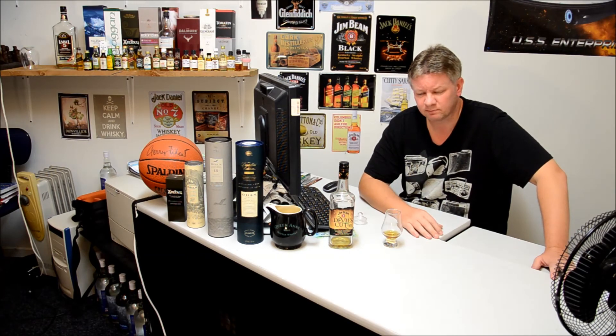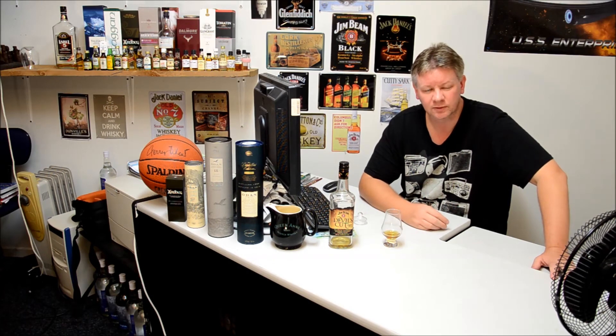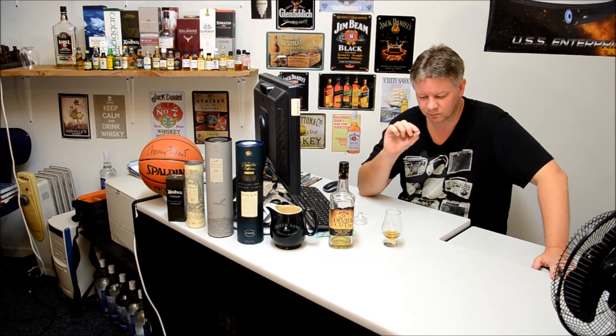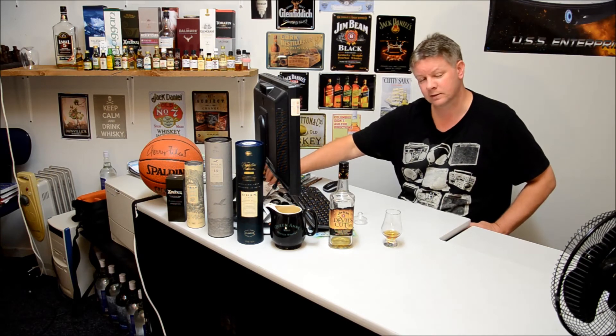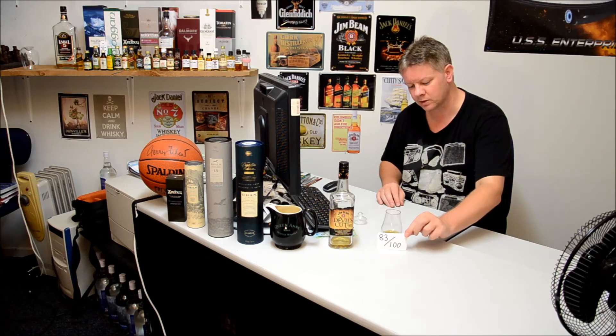On the finish with this one, it's certainly sweet. It's got that strong oak sort of taste. And there's a very, very light sort of spice which lasts — it is a long finish. I would have to say that this is in the region of 83 out of 100, which is a good mark.